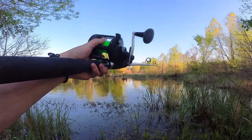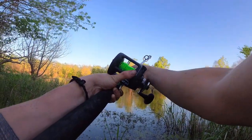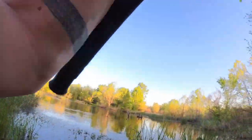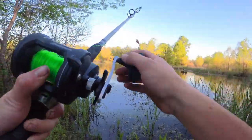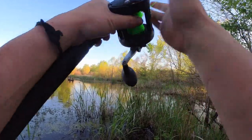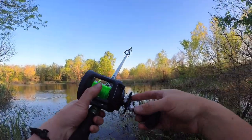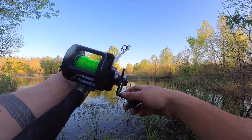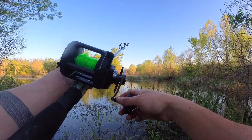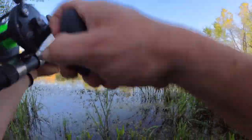Freaking drag was too loose! Here it goes... almost had him again. Come on fish — there it goes, that thing's running! Got him — oh, that's a good one! Oh yeah!